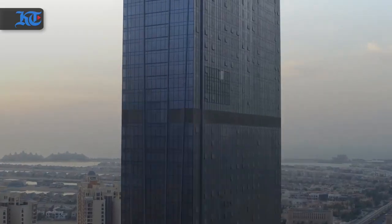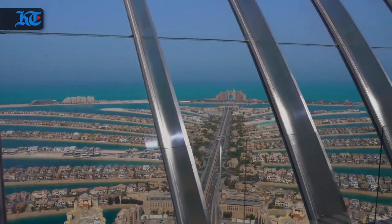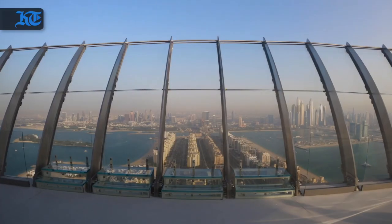Every landmark we open in the city of Dubai has an impact on tourism, has an impact on positioning the city as a destination to visit any time of the year. And with opening the View, it says that, with the pandemic and all the challenges we have around that, we're still working toward achieving more and more.